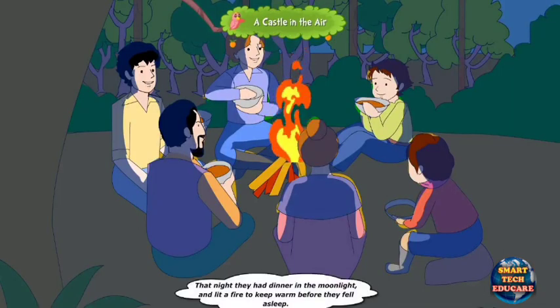That night, they had dinner in the moonlight and lit a fire to keep warm before they fell asleep.